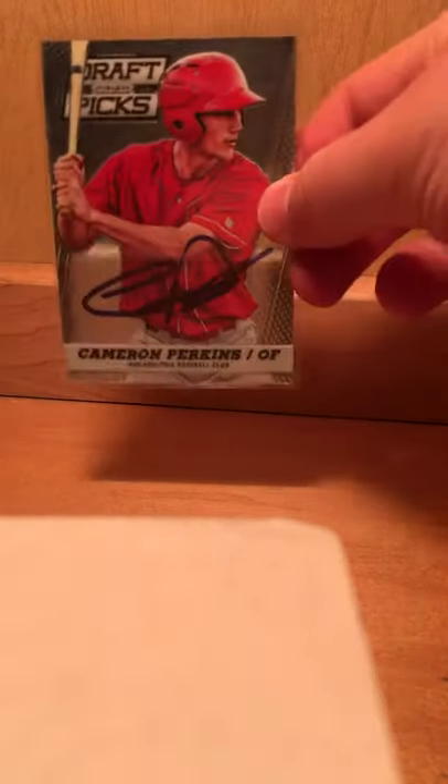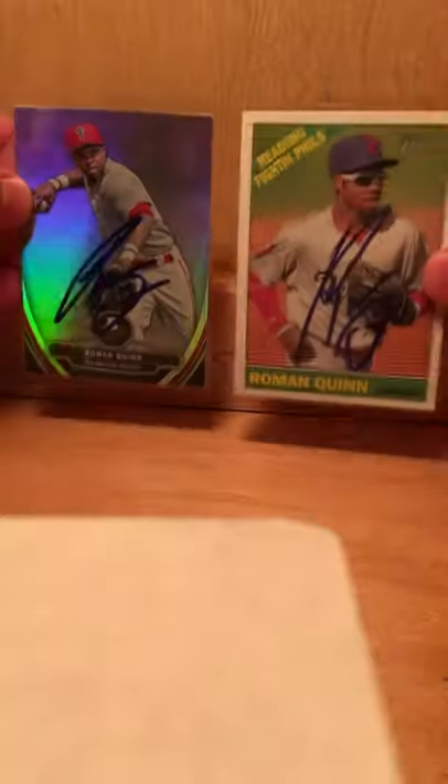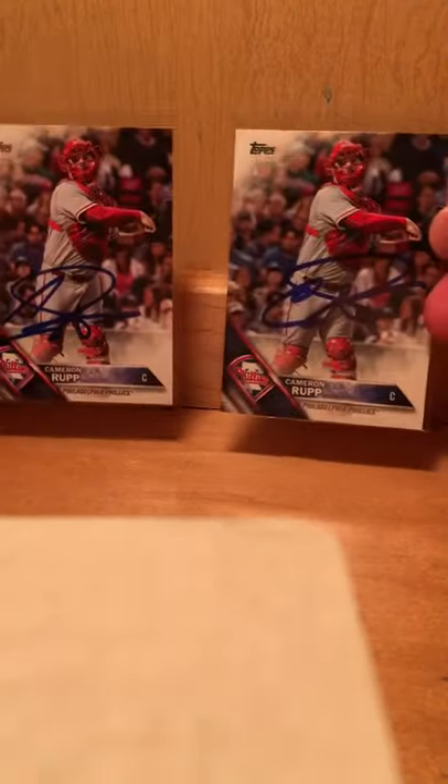Got Cam Perkins — five, they're all the same. Four for Roman Quinn — turned out real nice. Five from starting catcher Kevin Rupp.